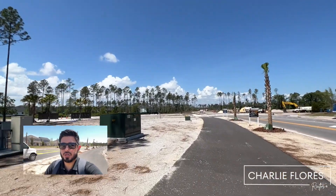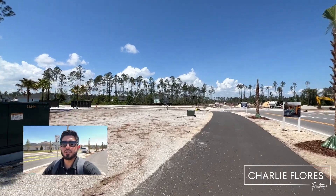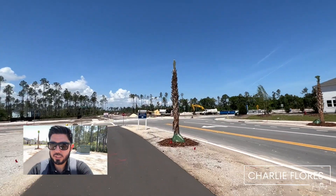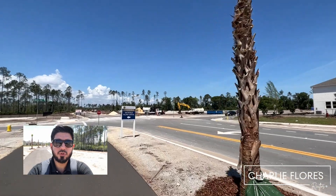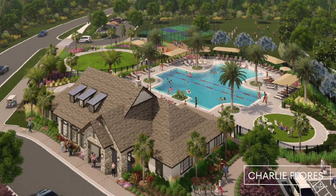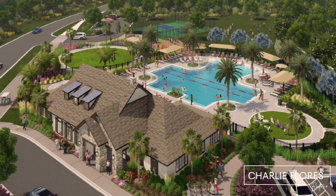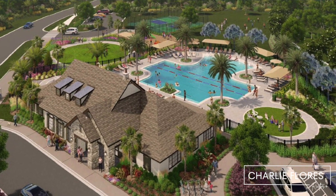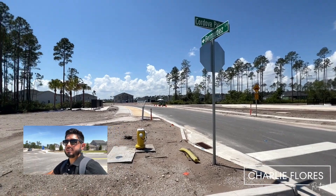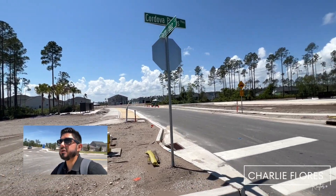Cordova Palms will have its own amenity center. As you can see, it's not yet built, but it will include a zero-entry lap pool. This is where the amenity center is going to go. It'll also include a dog park, playground, play lawn, a splash pad, and covered pavilion.